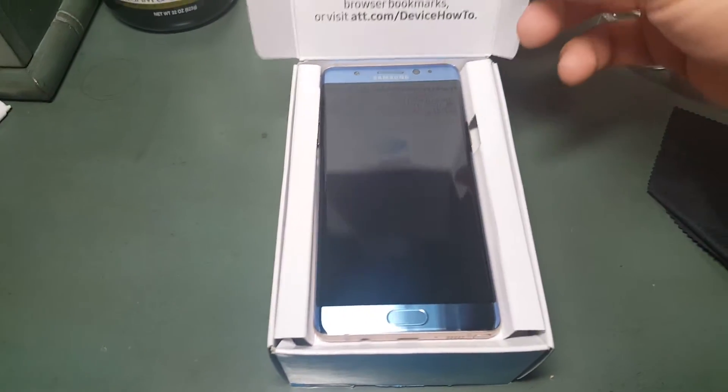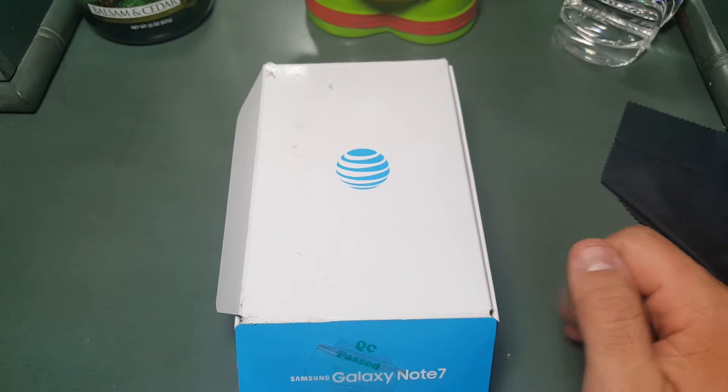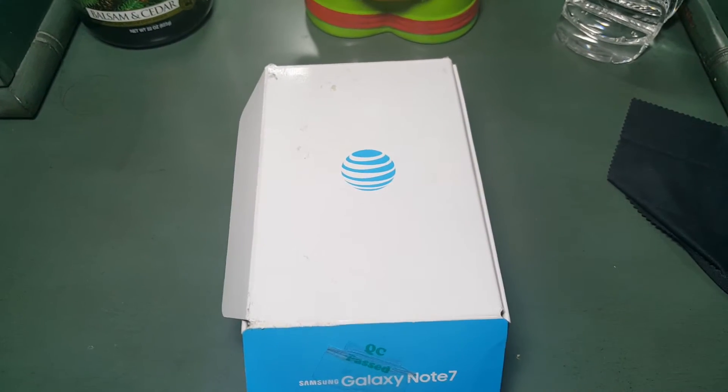Hey, what's up everyone? I just have a quick unboxing of the Samsung Galaxy Note 7.